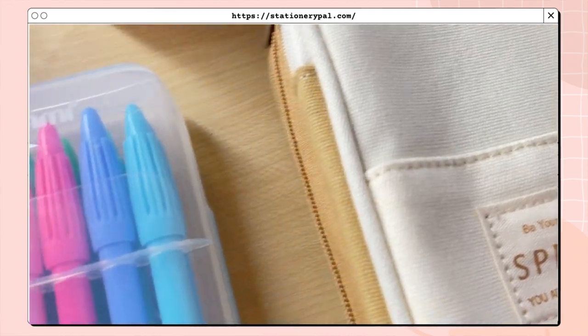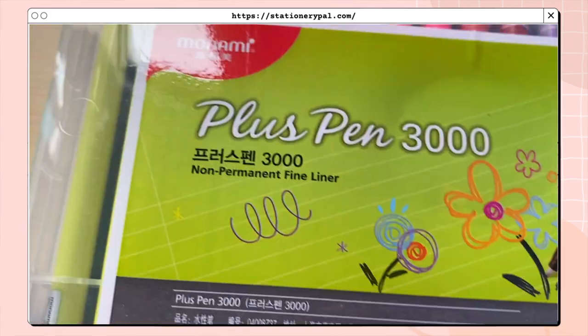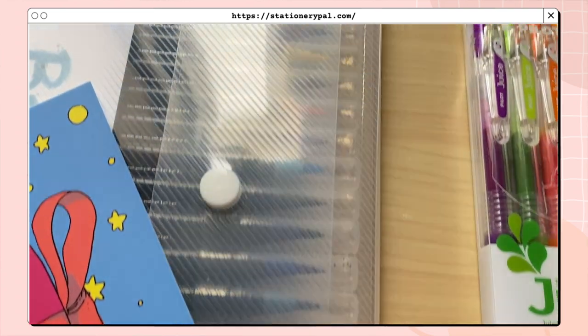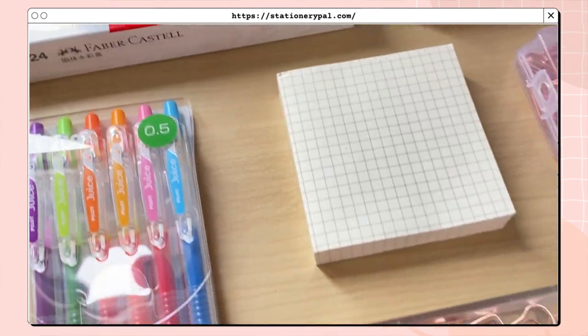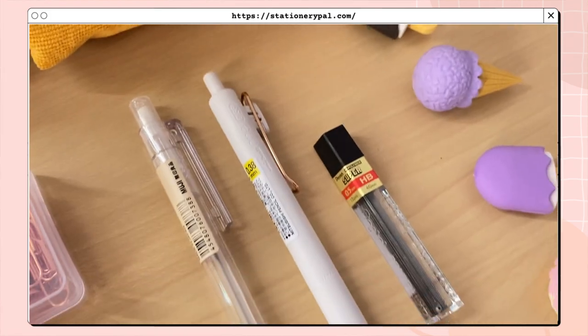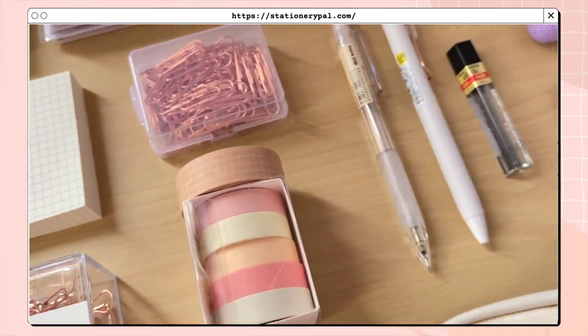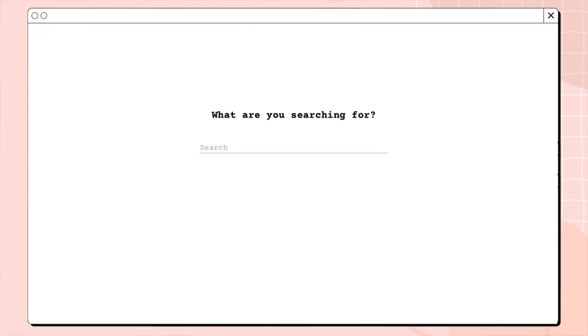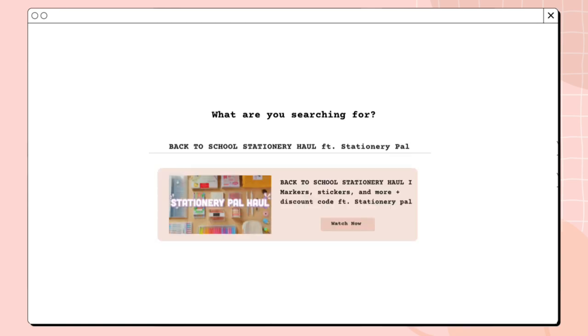And yes, that is all for today's video! Again, you can use my code JESS — J-E-S-S — for 12% off on your purchase. All the links to the products are in the description box and I've also included the link to the Stationery Pal website. Thank you so much for watching — if you enjoyed this give it a thumbs up, don't forget to subscribe, and I'll see you in my next video. Bye!